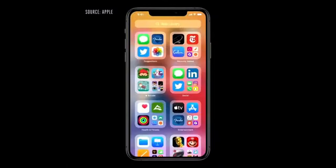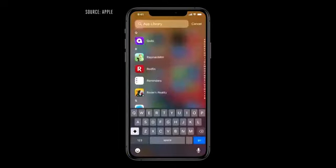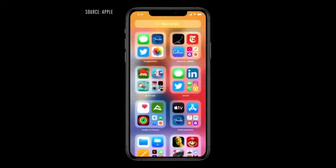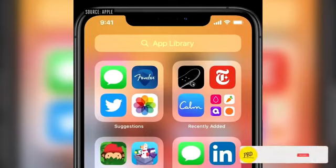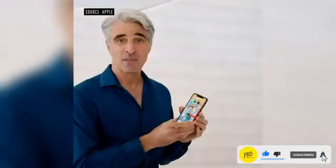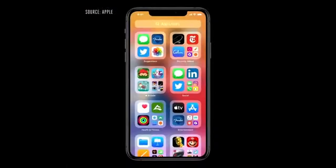Here in App Library, getting to the app I'm looking for is really easy. Up at the top, I have the search field, and I get all my apps organized from A to Z. Over here on the upper left, I have suggestions — it uses on-device intelligence to show me the apps that I'm likely to need next. And on the right is recently added, and below are intelligently curated categories.